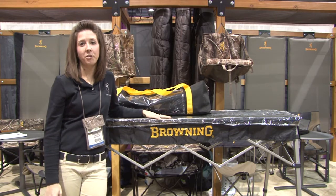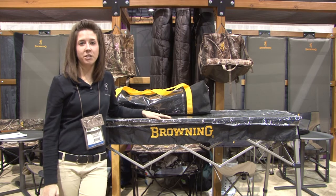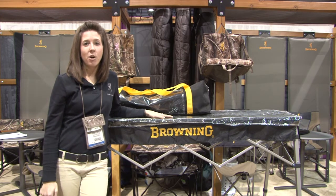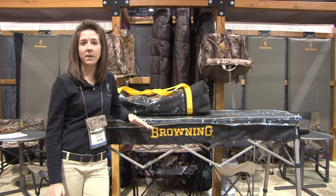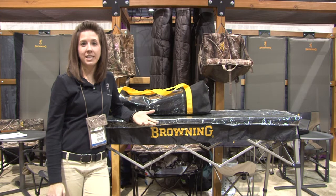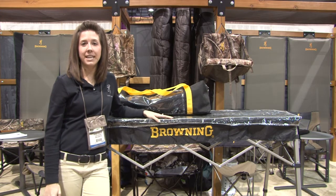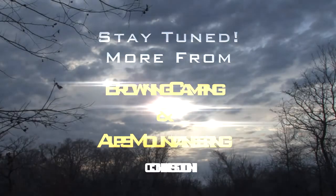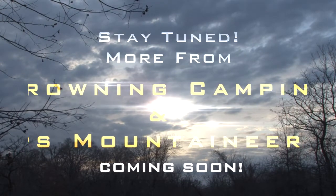What's really neat about this table is that it has two adjustable heights. This height is great for serving or tailgating, or you can also lower it to a height that's great for sitting at. For more information on this table or other Alps and Browning camping items, please head to browningcamping.com or alpsmountaineering.com.